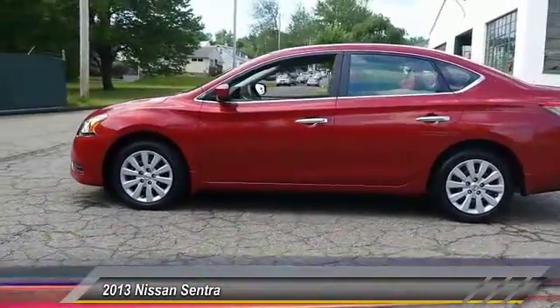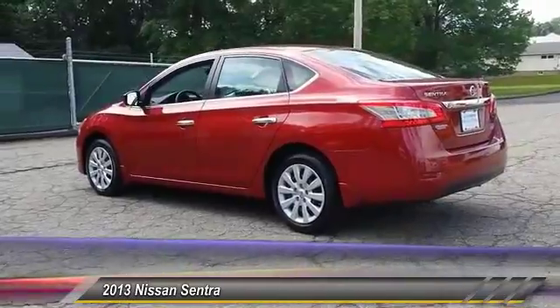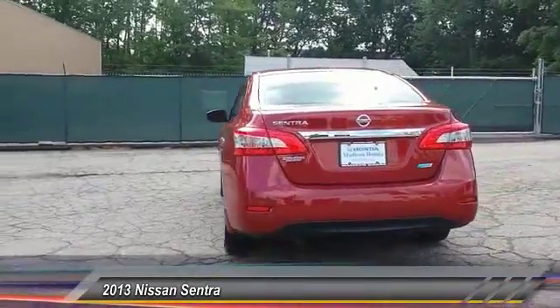Here are some of this vehicle's great options: stability control, keyless entry, anti-lock braking system, traction control, power steering, adjustable steering wheel, driver airbag, rear defrost, FWD, AM/FM stereo radio.